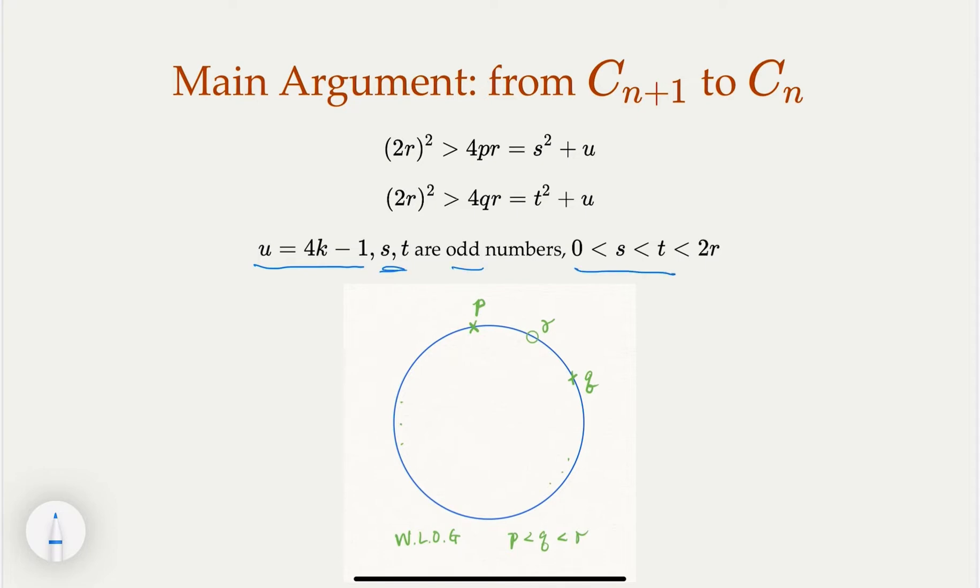We claim that both s and t must be less than 2r. Since r is the largest prime and p < r, we have 4pr < 4r², which means s² < 4r², so s < 2r. Similarly t < 2r.